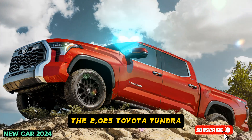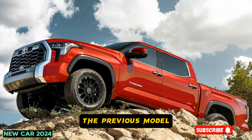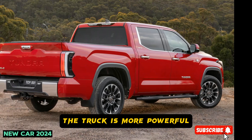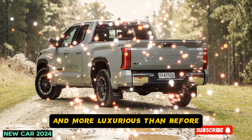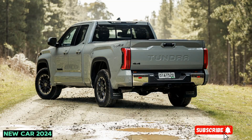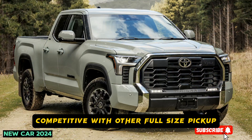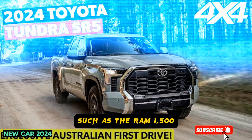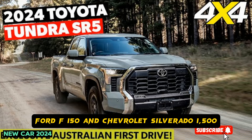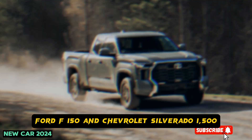The 2025 Toyota Tundra is expected to be a significant improvement over the previous model. The truck is more powerful, more fuel efficient, and more luxurious than before. It is also expected to be more competitive with other full-size pickup trucks on the market, such as the Ram 1500, Ford F-150, and Chevrolet Silverado 1500.